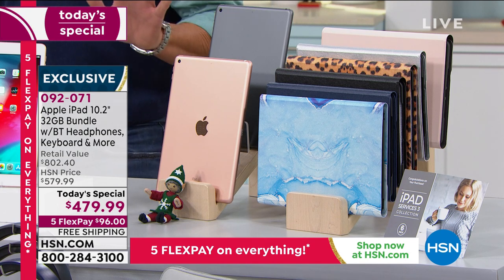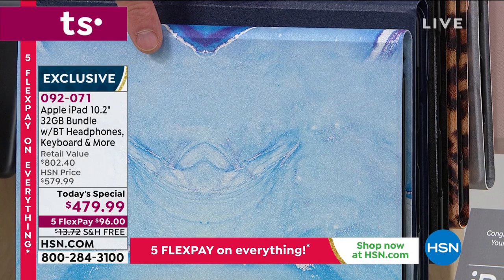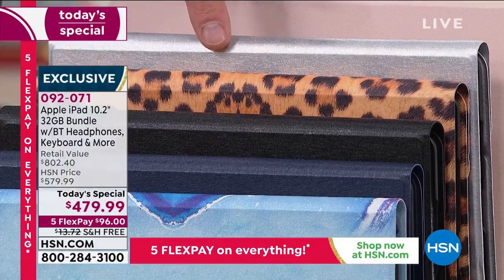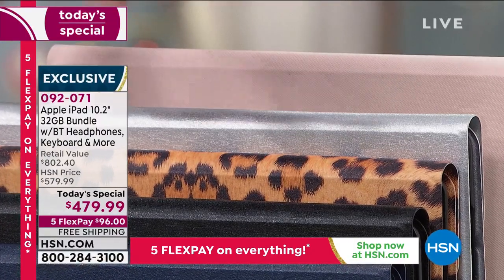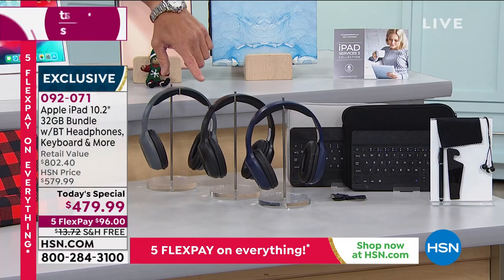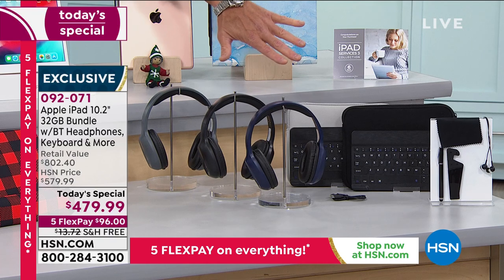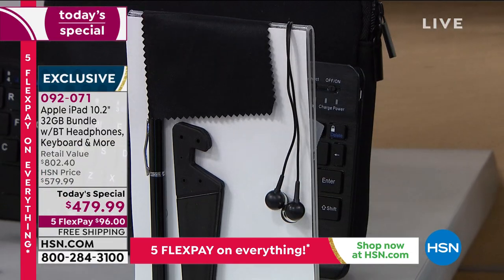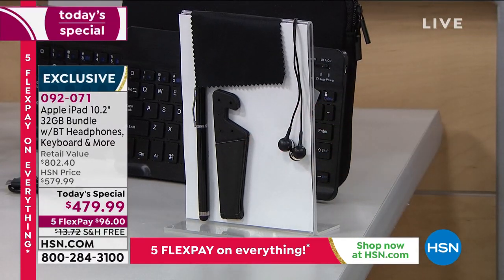Everybody that orders today is going to get the folio keyboard case. The color options are: blue marble, navy blue, black, leopard, silver, and rose gold. Everybody will also get a set of Bluetooth headphones and a neoprene case to pack everything away when you travel. We're also giving you some fancy earbuds to go along with that.